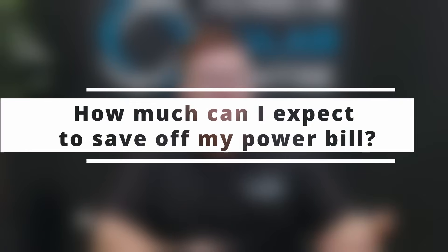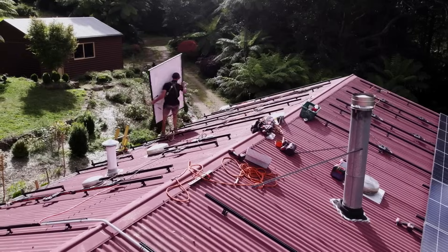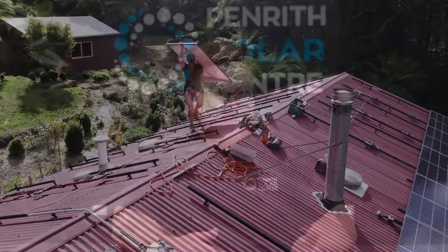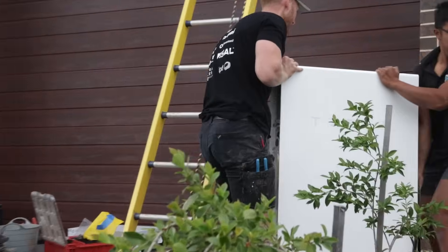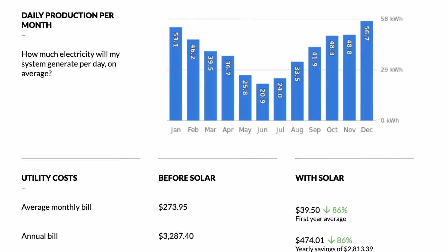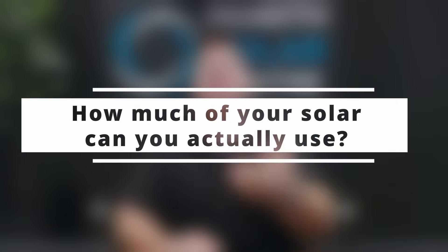How much can I expect to save off my power bills once I've installed solar? There are two answers to that question. Are you installing solar only or solar and batteries? With solar only, you can expect to save a minimum of around 50% up to about 70%. With solar and battery, we'd expect a minimum savings of around 60% all the way up to completely wiping your power bill and even having the energy retailer owe you a check at the end of the year. A key factor is how much of your solar you actually use versus how much you sell to the grid — we call that a feed-in tariff.